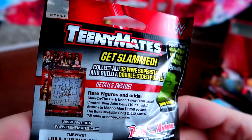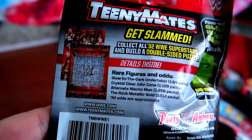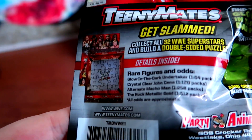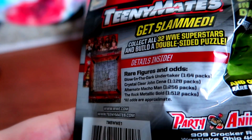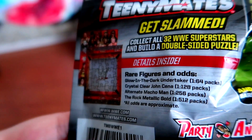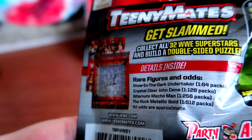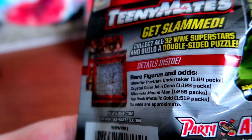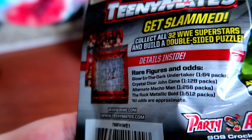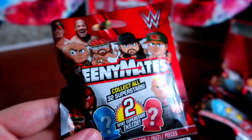Also with these, they come with puzzle pieces to create a puzzle. It does tell you what some of the rare ones are. Glow-in-the-dark Undertaker is one in 64 packs, crystal clear John Cena is one in 128, alternate Macho Man - I believe the purple one - is one in 256, and the Rock in metallic gold is one in 512. If I get a metallic gold Rock that might fetch ten dollars on eBay.